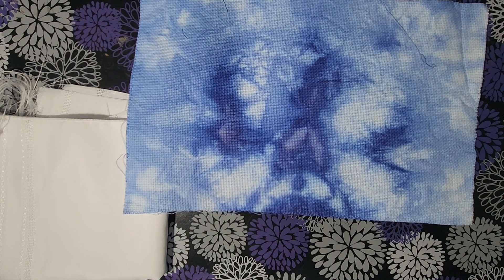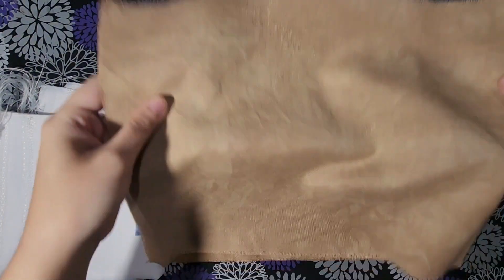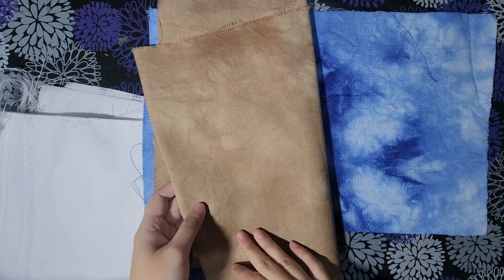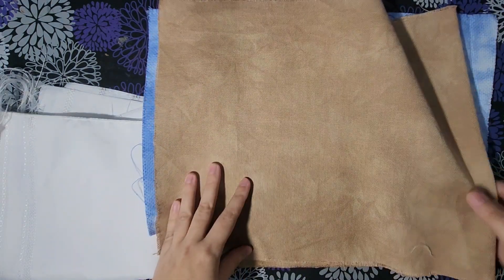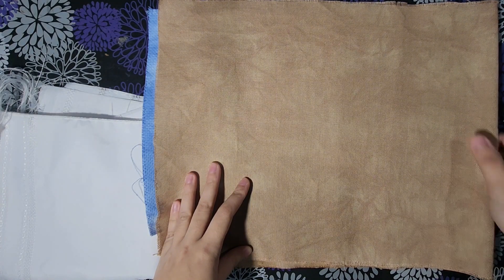We'll start going through these a little bit quicker. This is a linen - if I had to guess, 28-count. It's a really nice piece. You could use this for a sampler; it's like a nice beige-y color. You can see there's some modeling in it, but it's pretty consistent throughout. I might have done the sink method for this one.